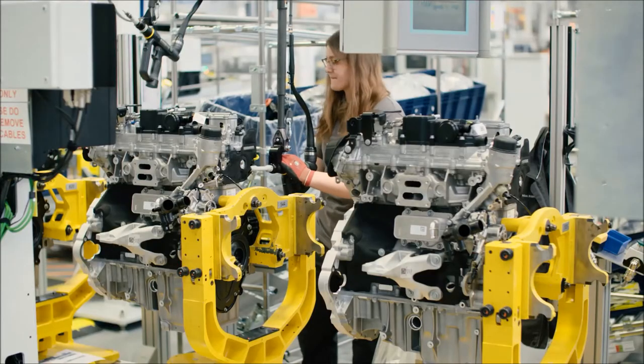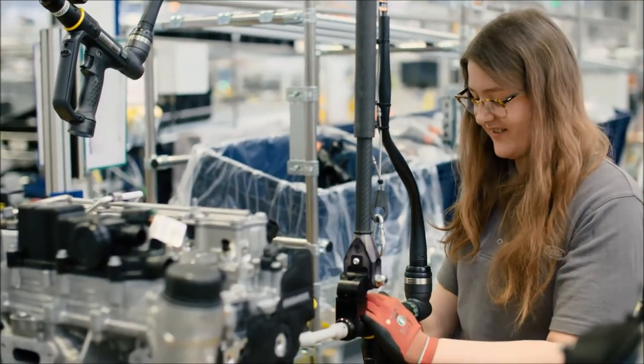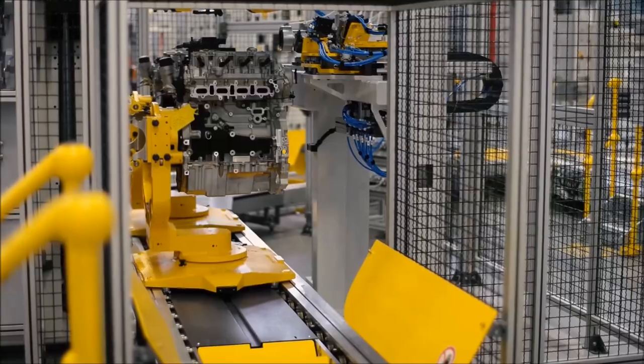It's great to be part of the Jaguar Land Rover family, building the petrol engine and watching them go into these beautiful cars and being driven all over the world. The Petrol Ingenium Engine has been designed and engineered to meet customer demand and it will be the heart of Jaguar Land Rovers for now and in the future.